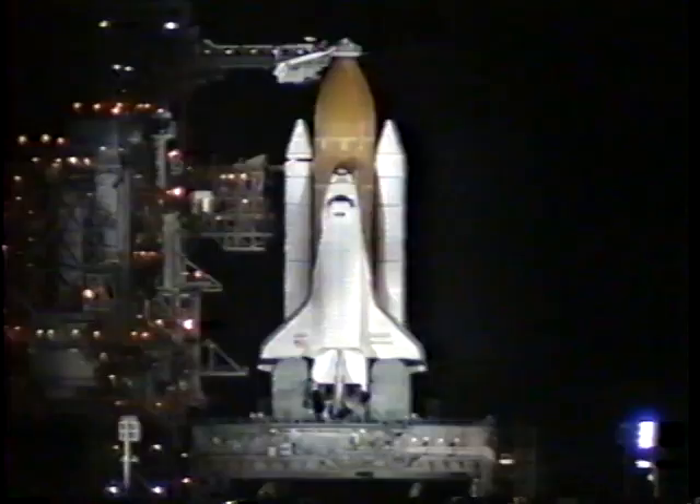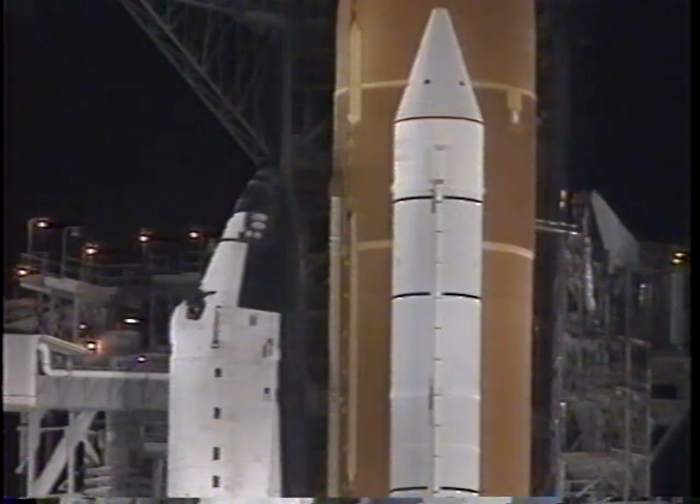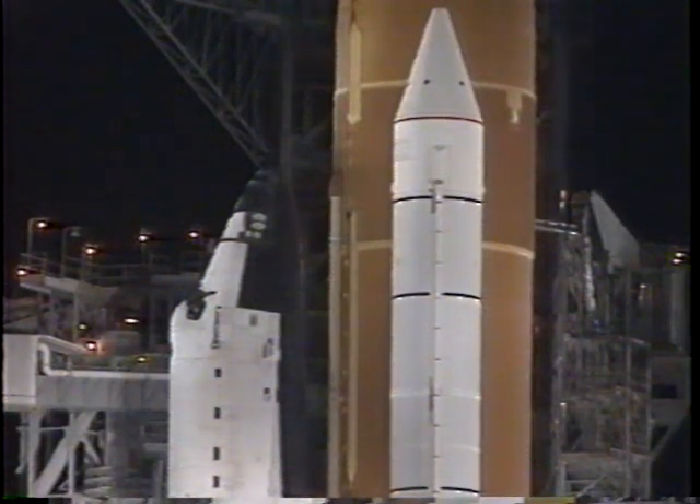We're starting the liquid oxygen drain-back, terminating the replenishment of liquid oxygen to the tank. Heater reconfigure is complete. Space shuttle main engine fuel valve heaters are being turned off. Three good APUs confirmed.